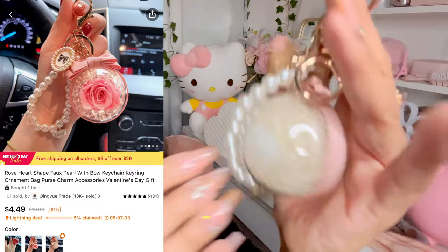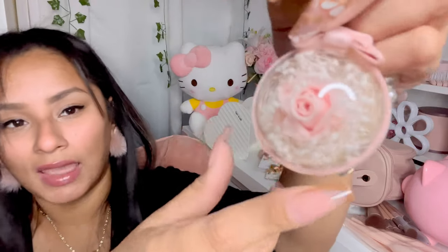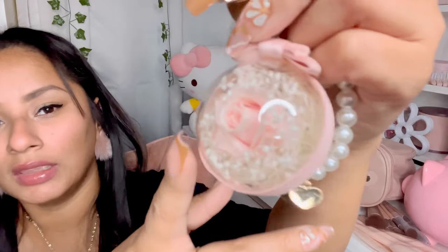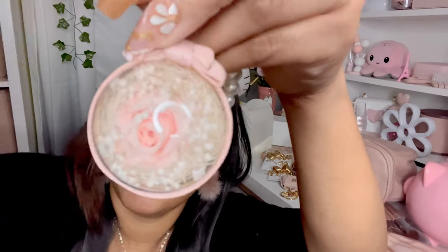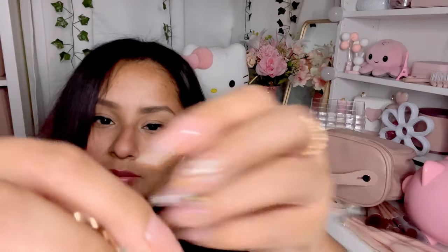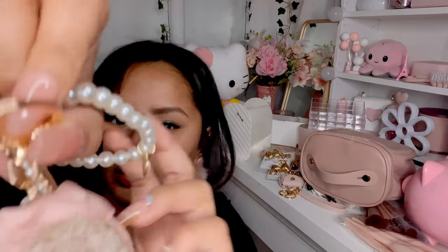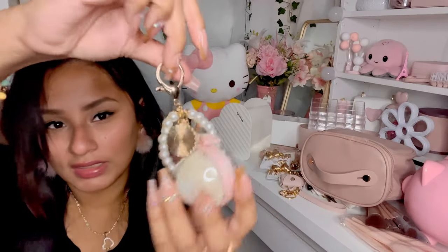I got this keychain — it's so unique and pretty. It has a rose on the inside, little pearls, a cute little bow, and beautiful detailing. It's so pretty — gorgeous, and so cute to add to your bag.